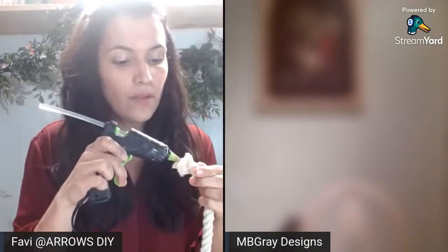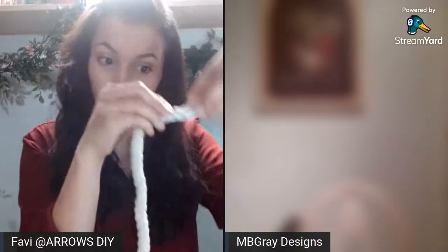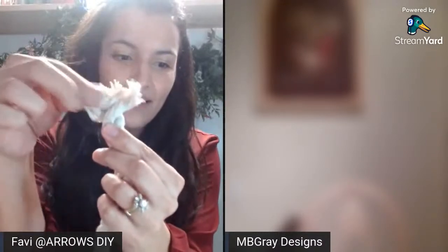My hot glue gun is on. I'm thinking of making a little bow tie. It would be kind of cute if it's frayed at the ends — that would be really cute. So I'm not going to pre-glue the rope. I usually hot glue the rope before I glue it onto something else, but it might be cute today for it to be a little shabby at the ends.